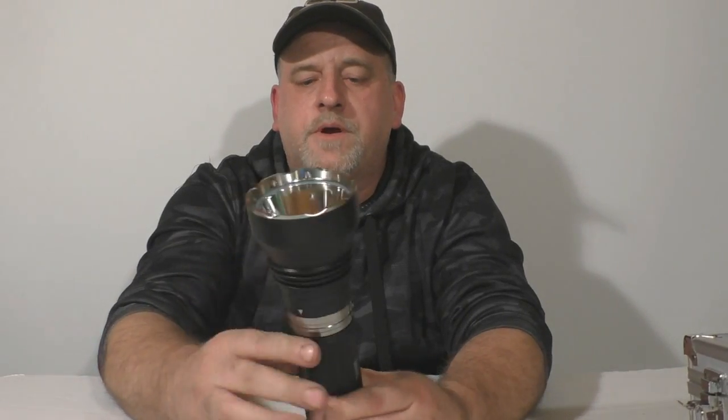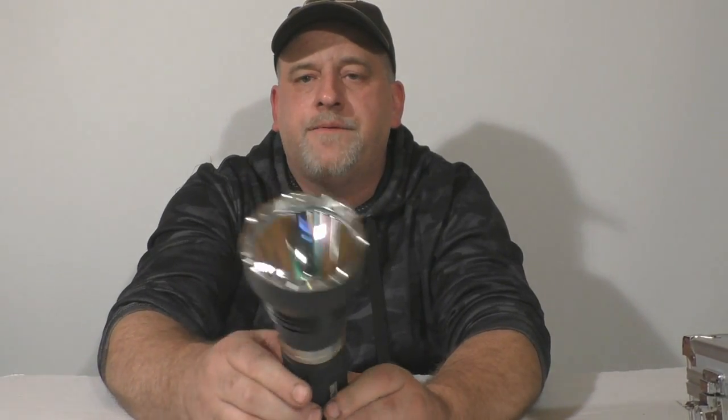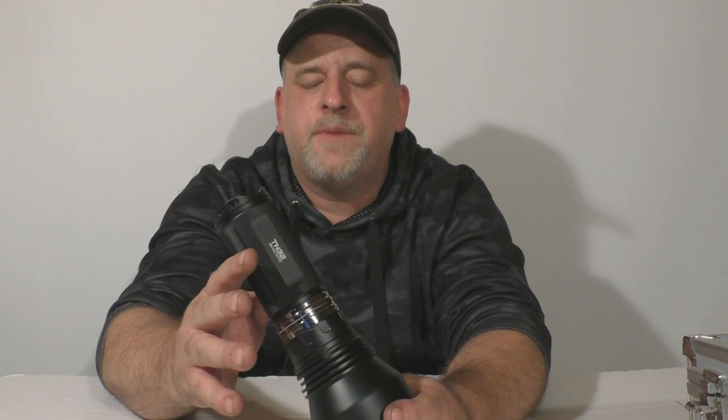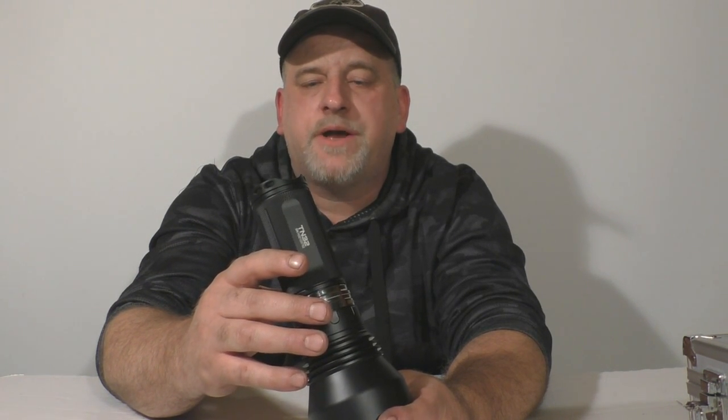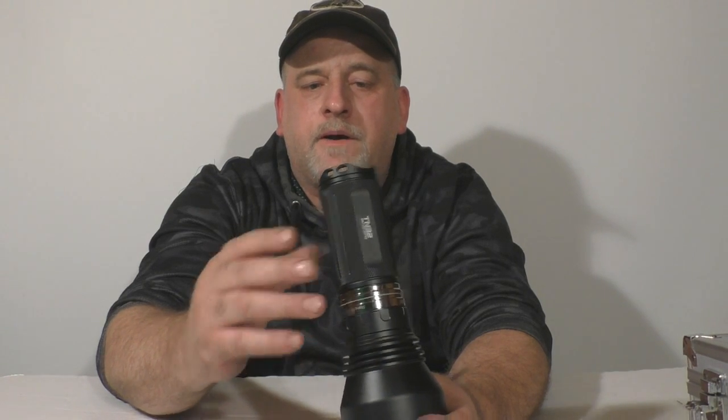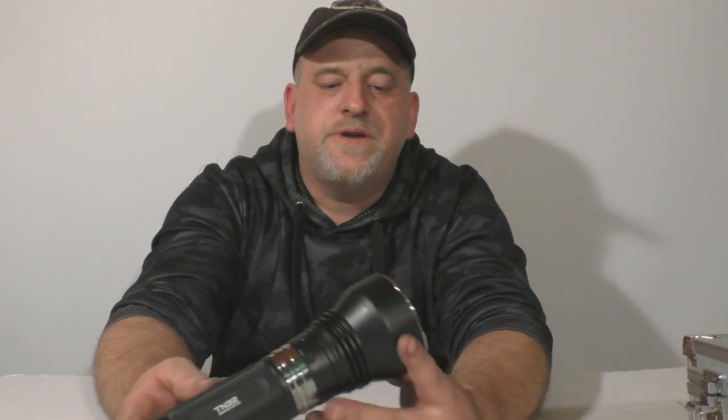What you're looking at here is a ThruNight TN32 flashlight. I don't want to waste too much time talking about this, but the video you're going to be watching is a comparison of this versus other flashlights and a car headlight. My goal is to have the camera set up so it looks like what you would actually be looking at through your naked eye.